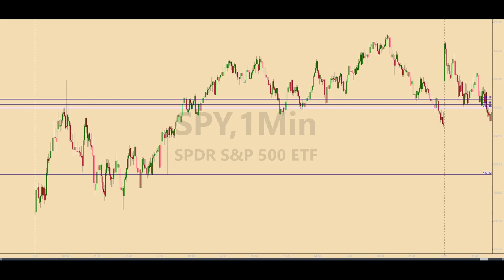Welcome to another daily recap for Friday, November 3, 2023. You are looking at a one-minute chart of the SPY, or SPIDERS, which tracks the S&P 500 Index. Everything between these two vertical dotted lines is Friday's activity in the SPIDERS.